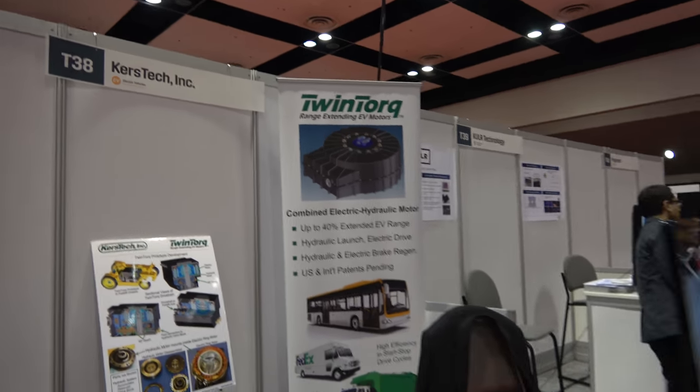We're here with Curse Tech. You're showing the twin torque. And who are you? I'm Lester Earlston. I'm CEO of Curse Tech. We're based in Beaverton, Oregon, and we've developed a new kind of electric motor for electric vehicles, which combines hydraulic and electric motors in a single unit.